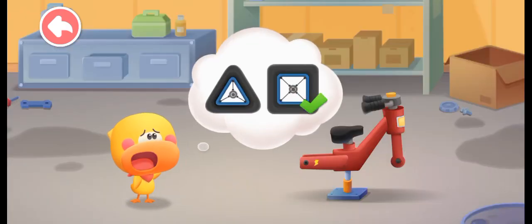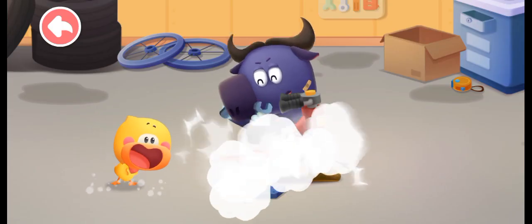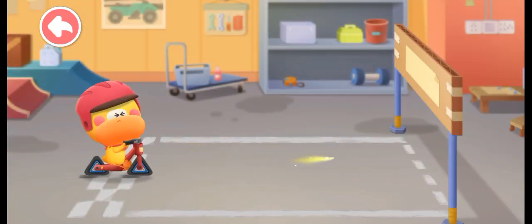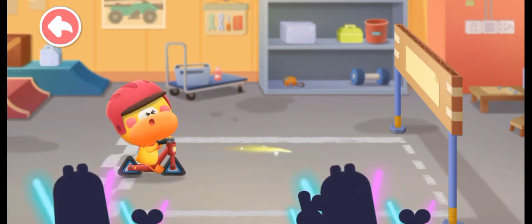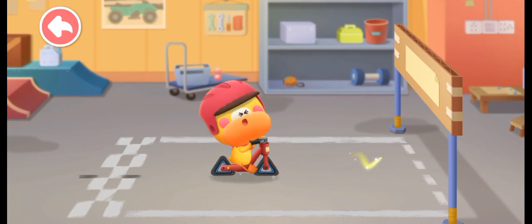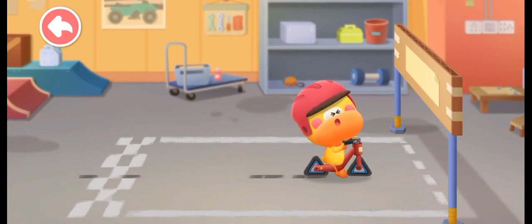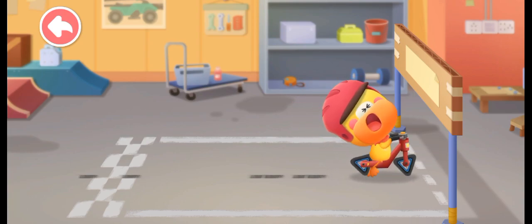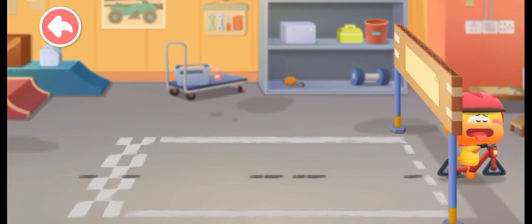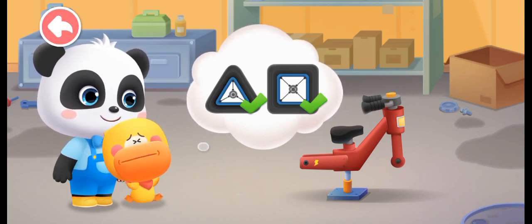Let's try a different shape. This time we use triangle wheels. Help Quacky put on new wheels. One, two, three. Quacky is so tired — the triangle wheels are so hard to ride.